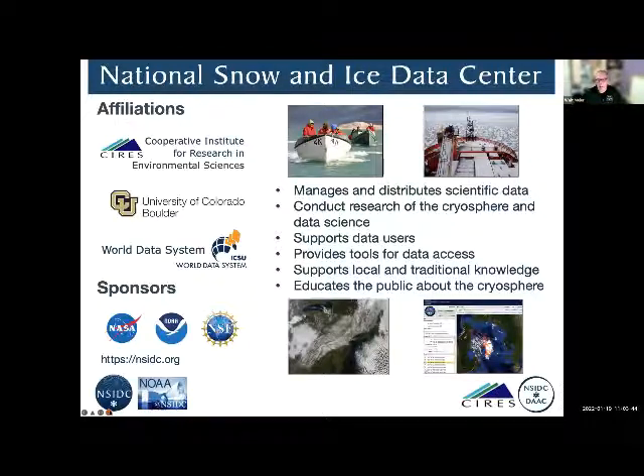We also have a very active group that supports local and traditional knowledge and accumulates data and research on that. We educate the public about the cryosphere and provide a lot of educational materials. Our main sponsors are NASA, NOAA, and NSF.